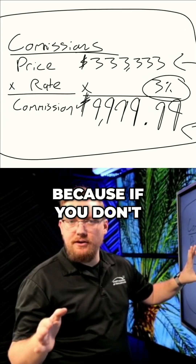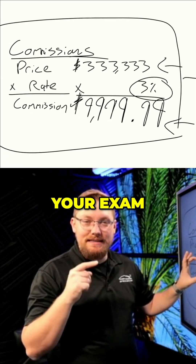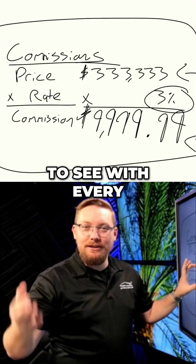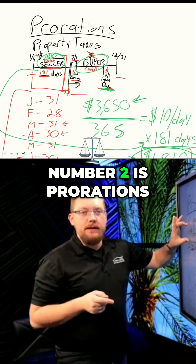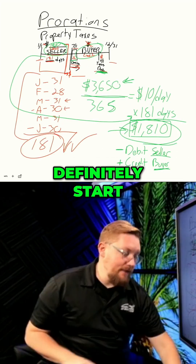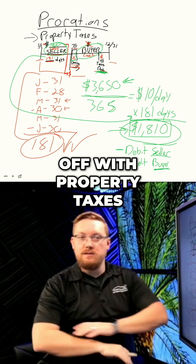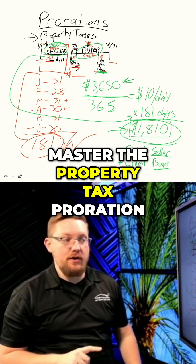Number one: commission. Because if you don't have this down already, this is not just something you'll see on your exam — it's something you're going to see with every real estate transaction you do, at least if you want to get paid. Number two is prorations. Because once you learn one proration, there's just a few minor adjustments. Definitely start off with property taxes and master the property tax proration.